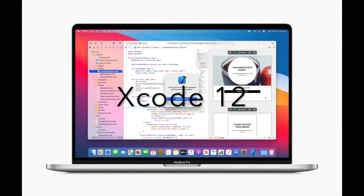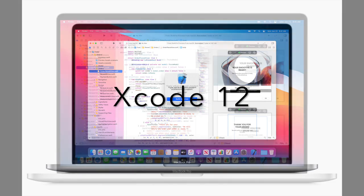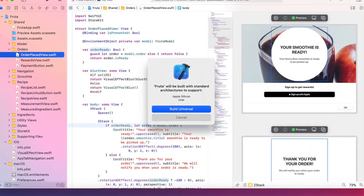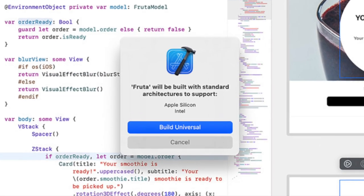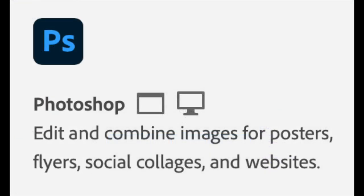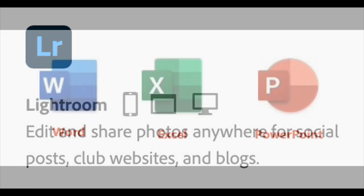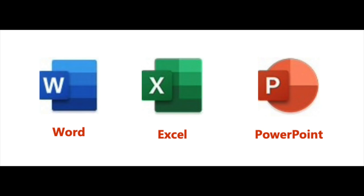With everything built into Xcode 12 — such as native compilers, editors, and debugging tools — developers will be able to get their apps up and running in a matter of days. Adobe already has Photoshop and Lightroom running smoothly on Apple Silicon, and Microsoft already has Word, Excel, and PowerPoint working natively on Apple Silicon machines.